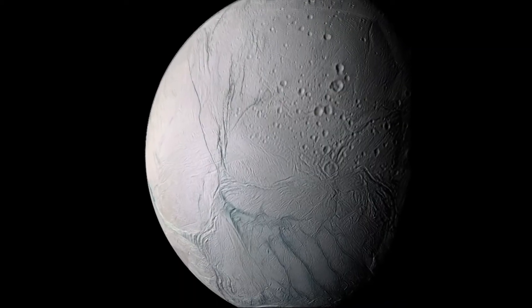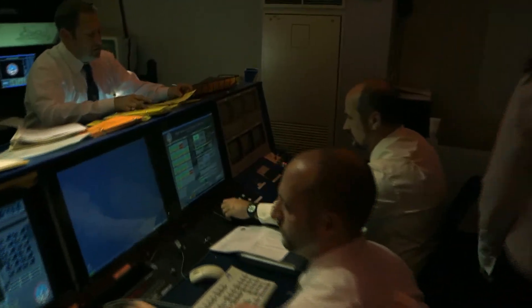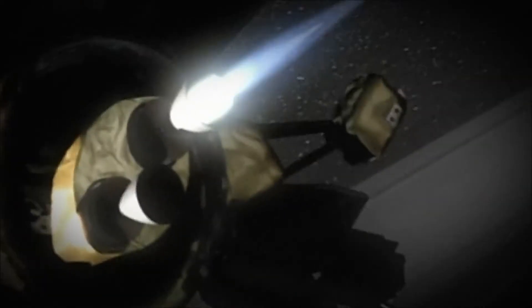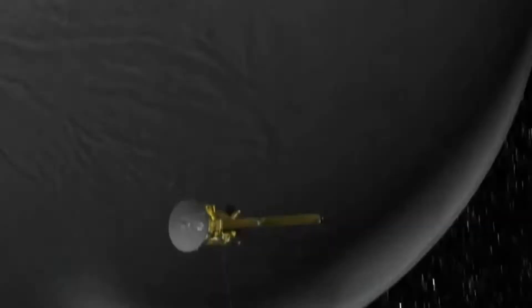Enceladus is alive. Putting her reputation on the line, Dougherty persuades NASA to interrupt its mission, turn the probe around, and take an even closer look at Enceladus. She worries: what happens if we don't see anything? No one's ever going to believe anything I say again.